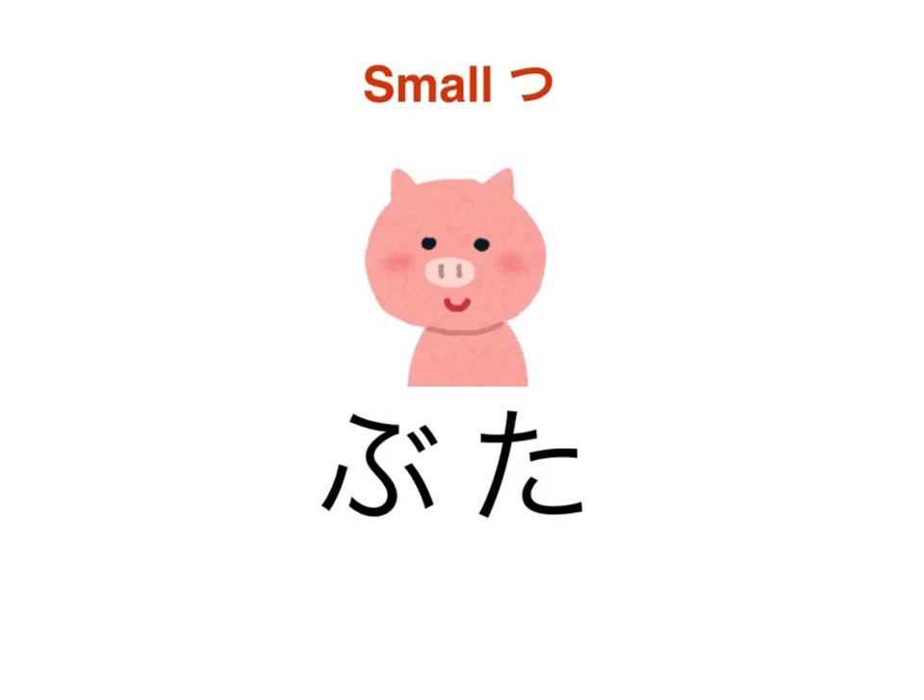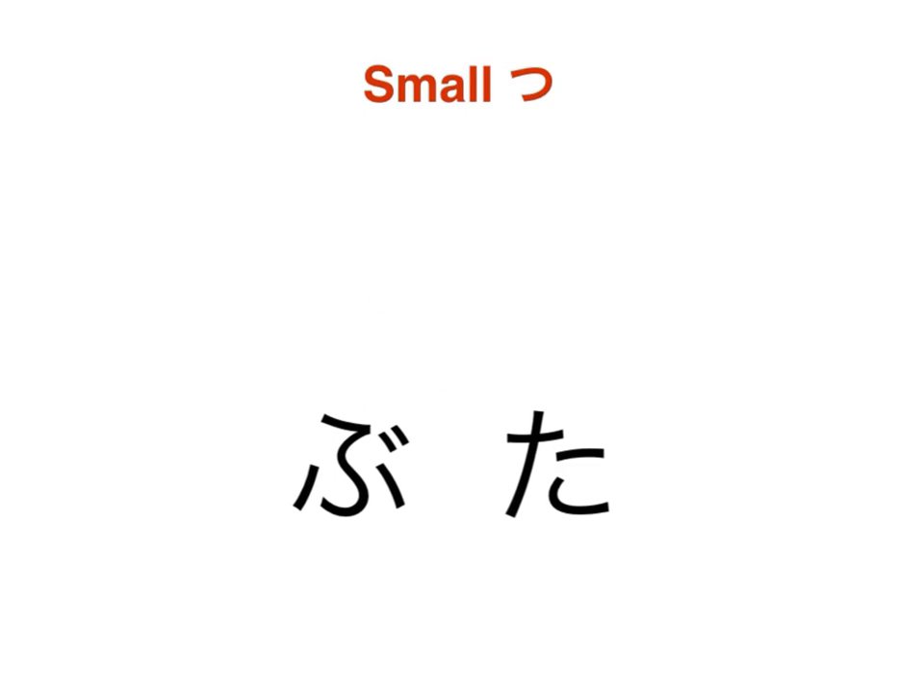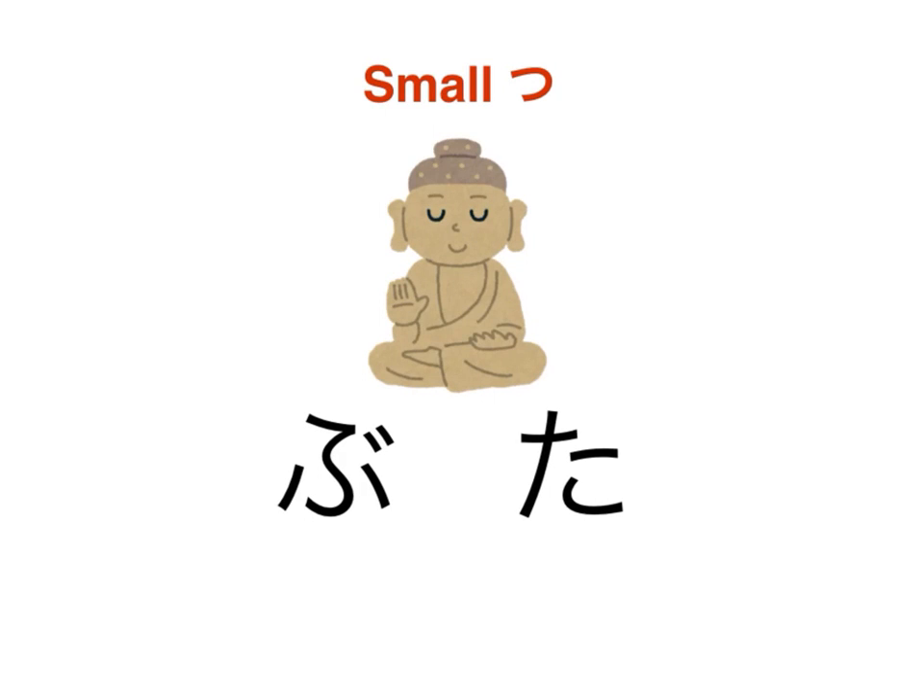Let's try another. The word for pig in Japanese: bu-ta. With a small tsu inserted between those two, and a ten-ten added to the end, our two-syllable word is now a three-syllable word: but-ta.